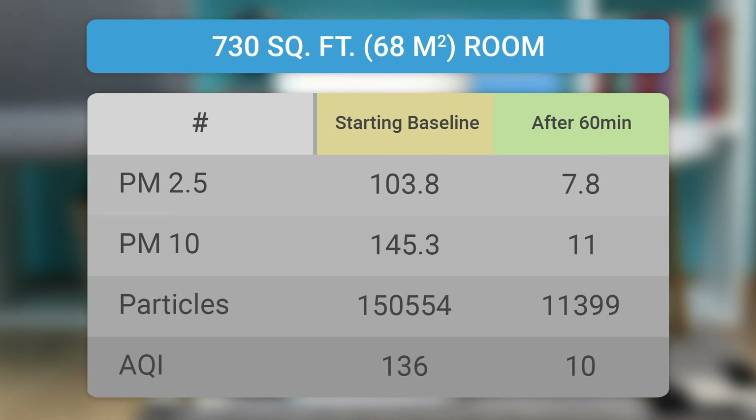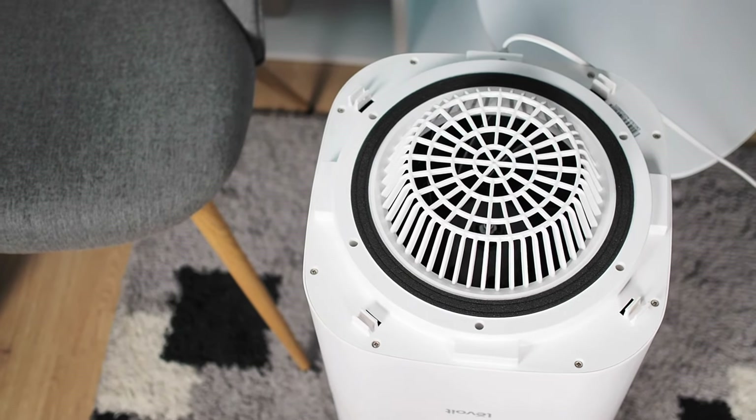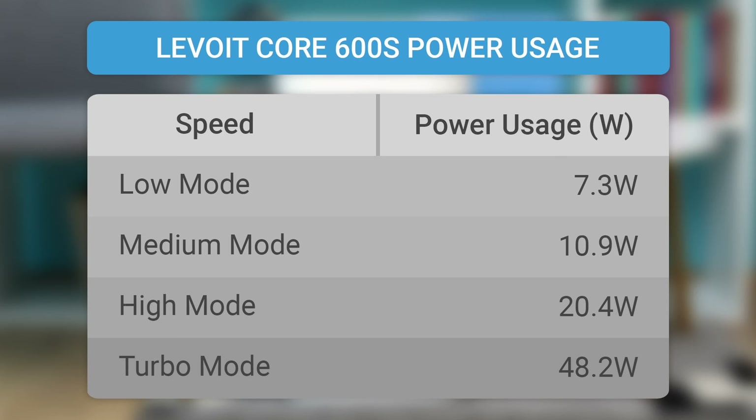In the second test, this time in a 730 square foot room, it further demonstrated its effectiveness, improving air quality by an impressive 93%. The Levoit Core 600S uses a highly efficient motor of 49W, which will raise your electrical power bill by about $4.20 if used at maximum speed, 24 hours daily, for one month.